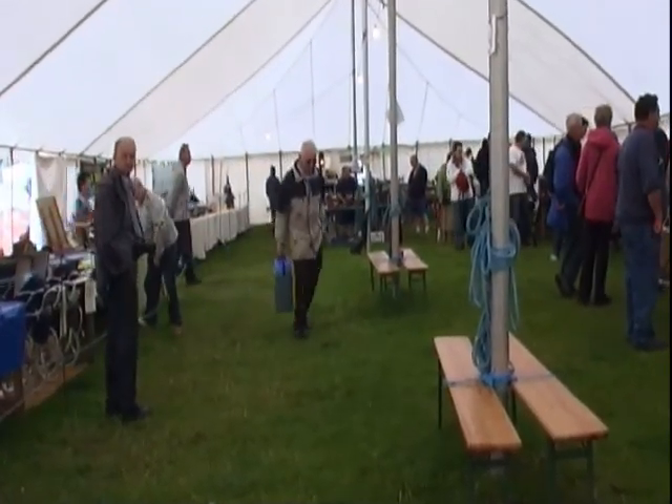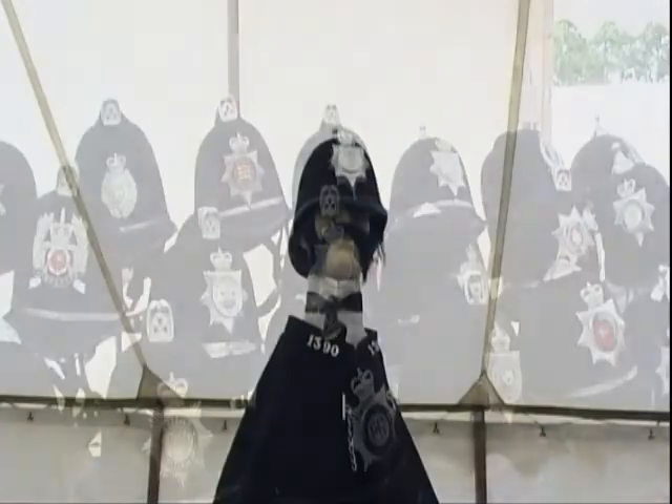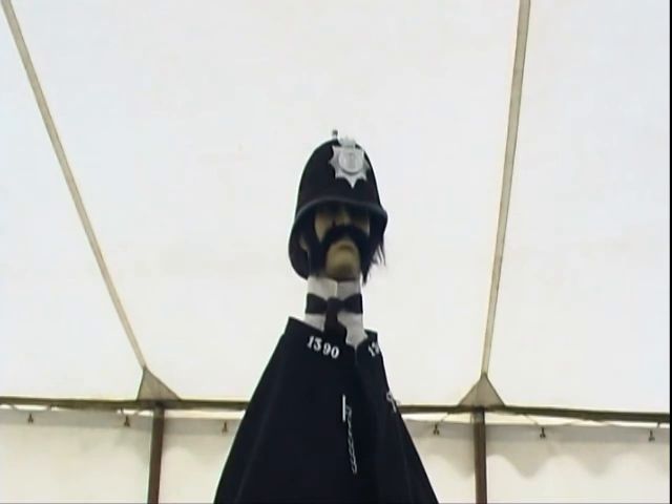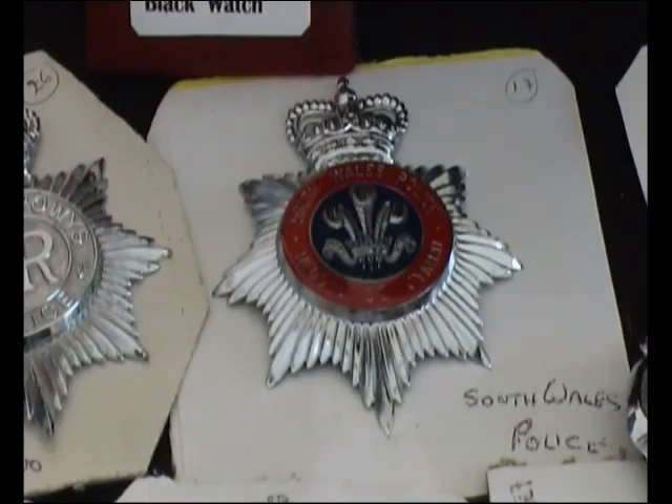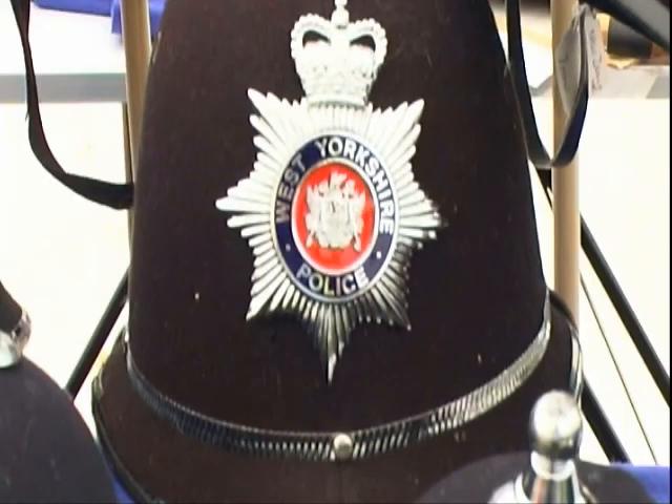The first exhibit we've come across is this huge collection of police memorabilia — police helmets, uniforms, medals, and cap badges. An extraordinary collection.